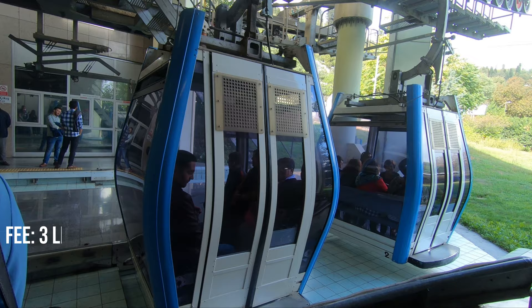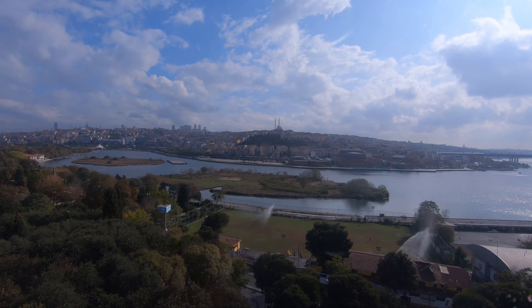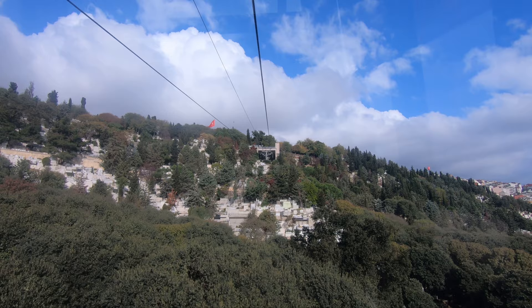The cable car per person is a bit less than 3 Turkish Liras, which is the same price as any other public transportation in the city, and the ride lasts about two minutes. Remember that the cable car can be paid with the special card for public transportation in Istanbul, which is called Istanbul Card, and we already have a video about it. You can also find the video's link in the description box.